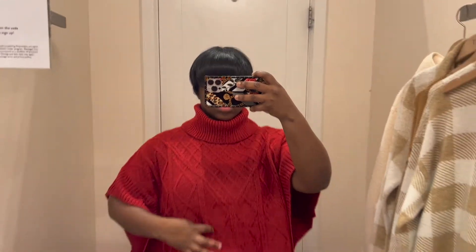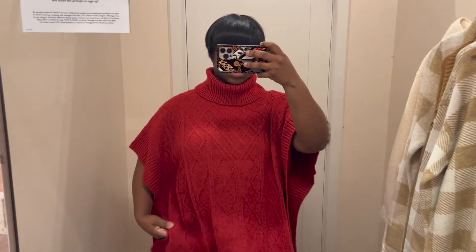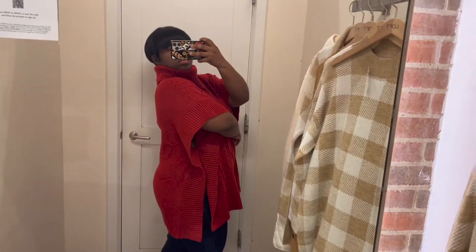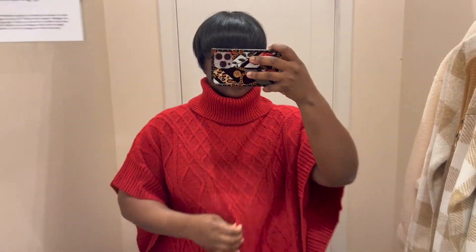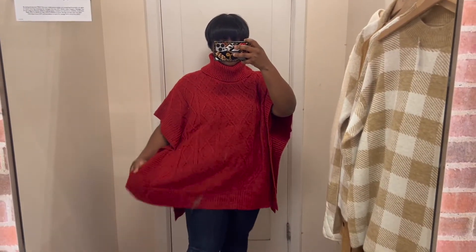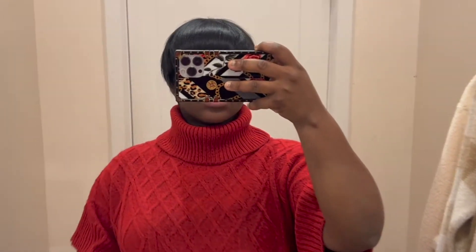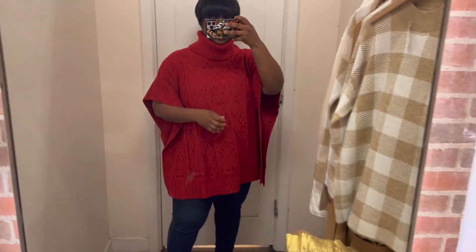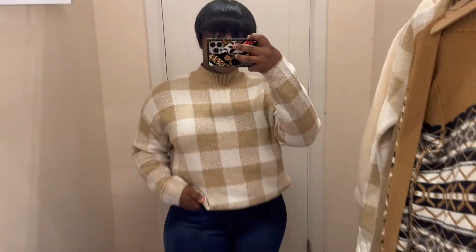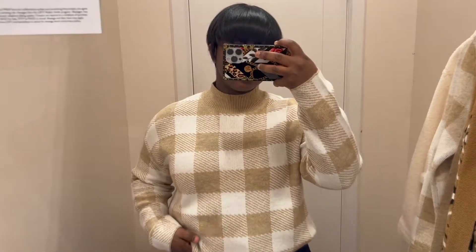Next we have this red cable knit poncho. I'm not a big poncho person — the reason the previous top worked is because it's more of a sweater. This is full-on poncho, and I've never loved ponchos because I feel like I'm just wearing a piece of fabric. I do love the high neck though. This is definitely for the girlies that are into ponchos and want something fun and bright for the holiday season.